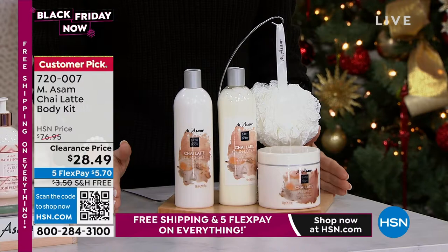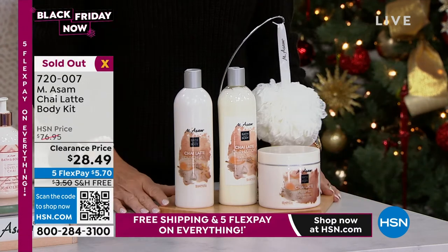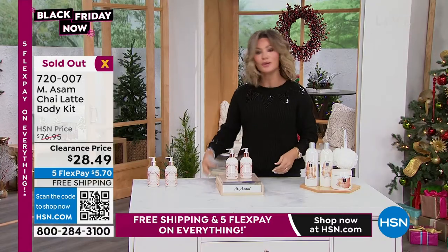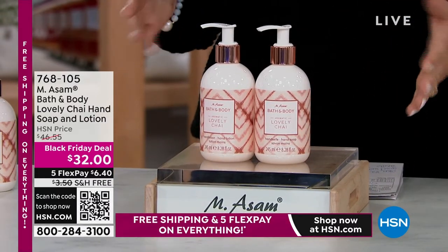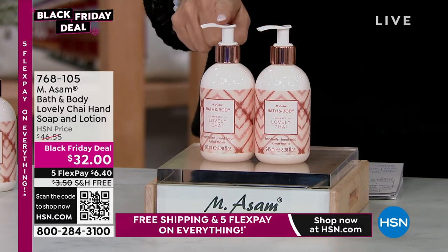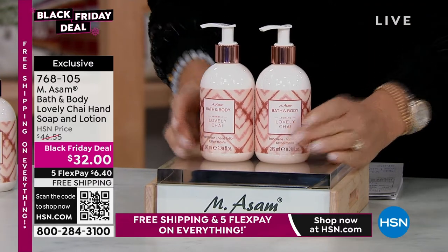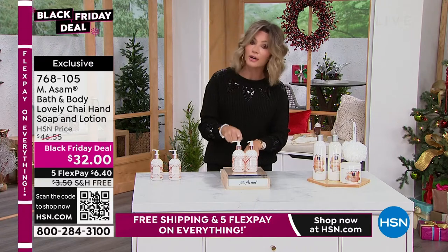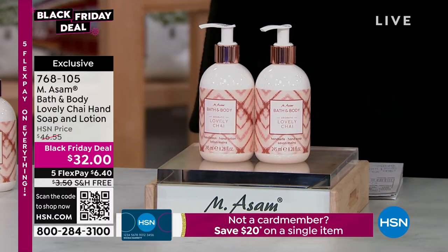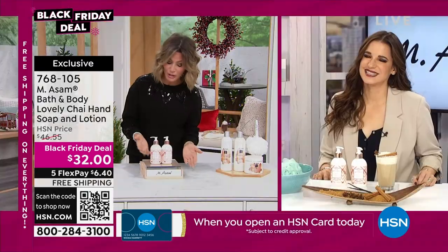I wanted to start off by talking about Emma Somme. This is the chai latte body kit — it's only $28.49, but it's sold out. So we're going to do another one. Everything is in sellout quantity for the rest of the hour. This is our lovely chai — this is not only your shower gel, but you're also receiving the body lotion. We have both today exclusively here at HSN. Emma Somme is the number one German skincare TV brand, bringing this exclusively to the US here at HSN. These are normally about $30 a piece; you get both for $32. Five credit card payments of $6 and change.